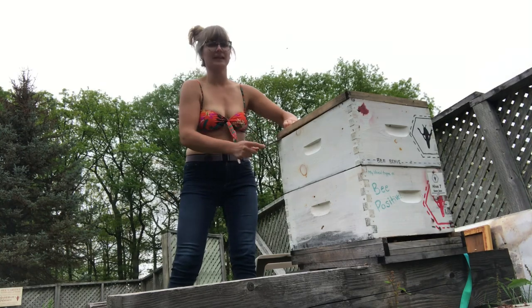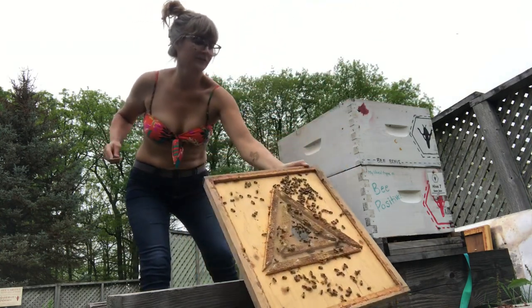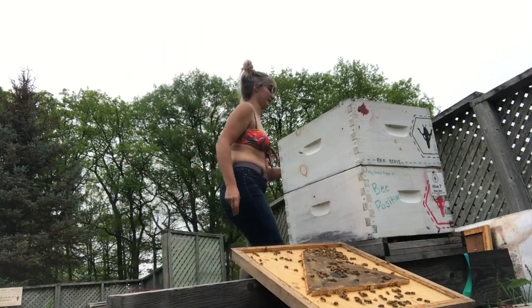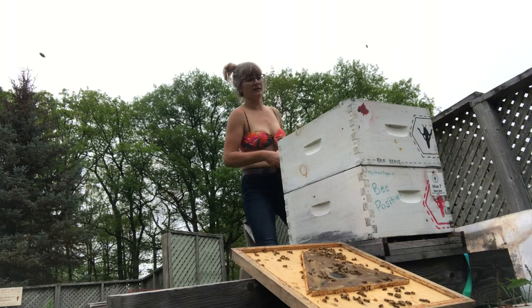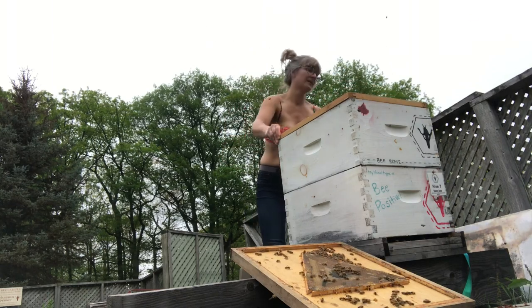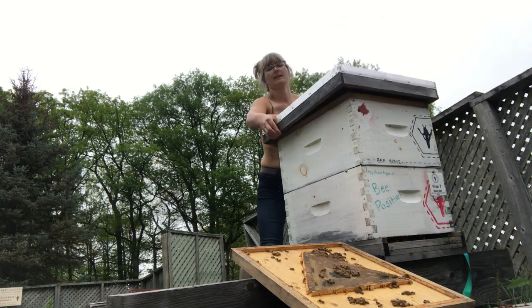Just going to pull off the bee escape board and put it in front so the bees can get home. Then put the inner cover back on and the lid.